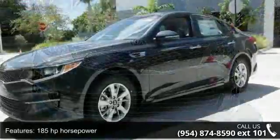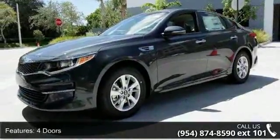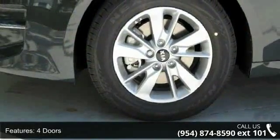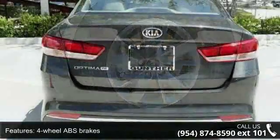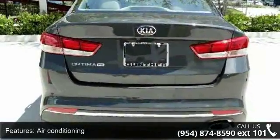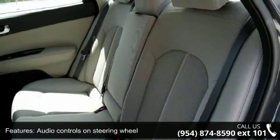Some of the top features included with this vehicle are 185 horsepower, four doors, four-wheel ABS brakes, air conditioning, audio controls on steering wheel, automatic transmission, Bluetooth, clock, in-radio display, cruise control, and dust-sensing headlights.